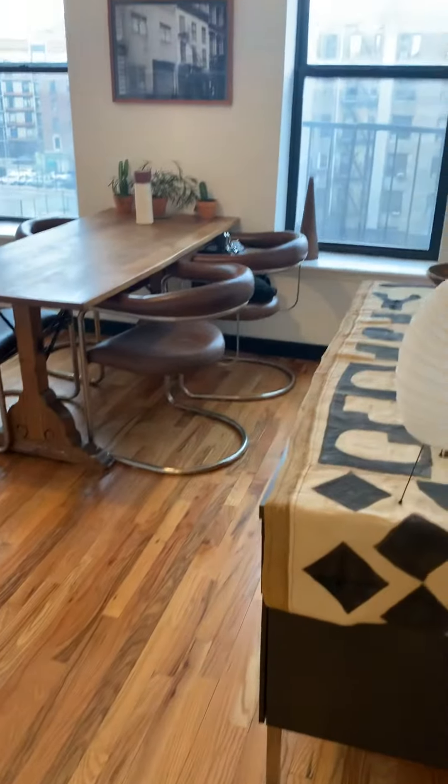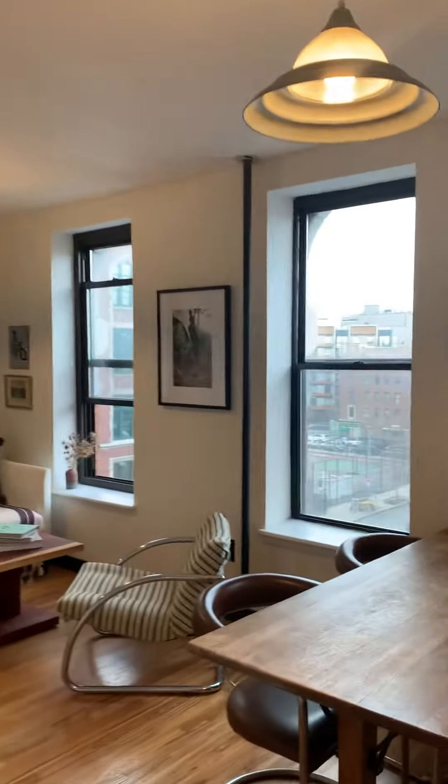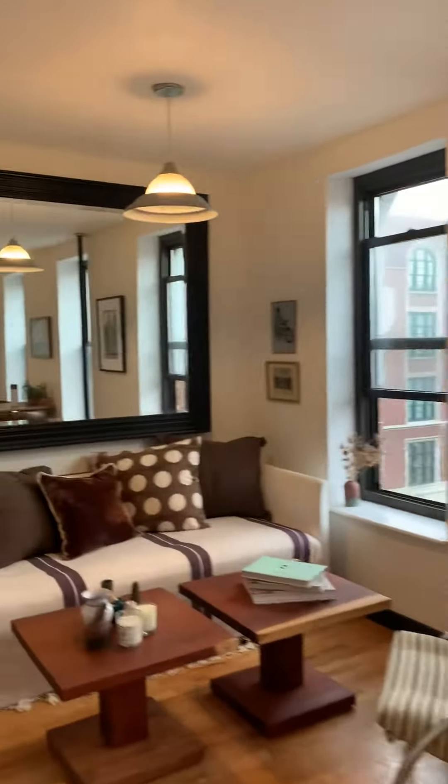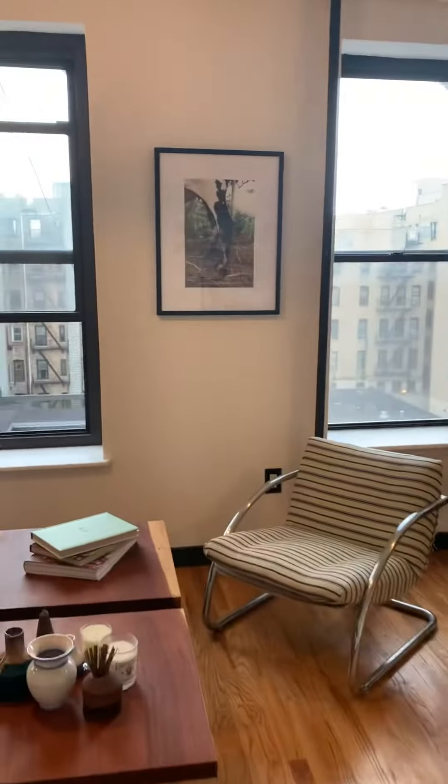Throughout we have oak floors, a very large living and dining area, with lots of light from three windows. I'll show you the living room from the other side.